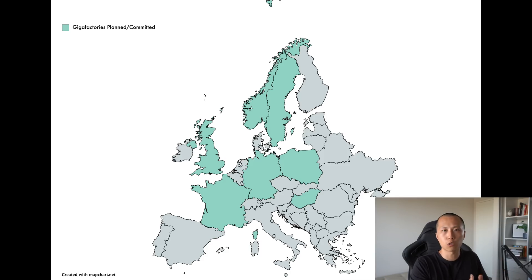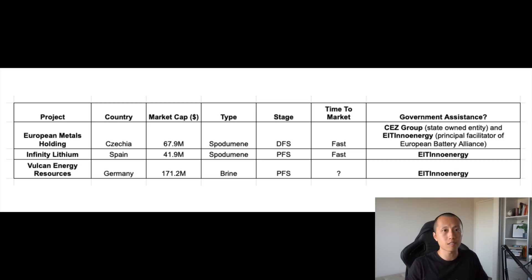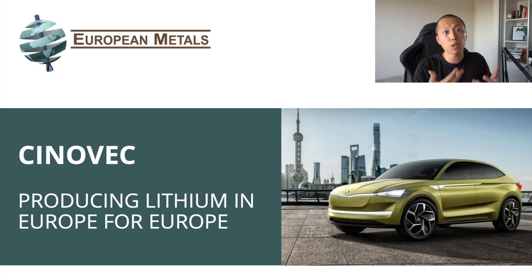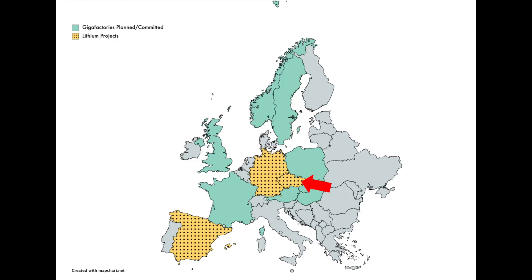This is what I found. The turquoise-colored countries indicate gigafactories committed or planned there, and the yellow-colored countries represent where the lithium projects are. There are three lithium projects I found on the ASX that fulfill my criteria, and they are really close to the gigafactories planned or committed in Europe. By now many of you would have heard about European Metals Holdings — the EV stock channel has created a video on that, so highly recommend you check it out. In short, European Metals Holdings has a 49% ownership in one of the largest lithium hard rock projects in Europe, located in Czechia. This project is 51% owned by a state-owned entity while receiving assistance from EIT InnoEnergy, which is a principal facilitator to the European Battery Alliance, and because this project is in Czechia they are literally sandwiched by gigafactories across Europe.